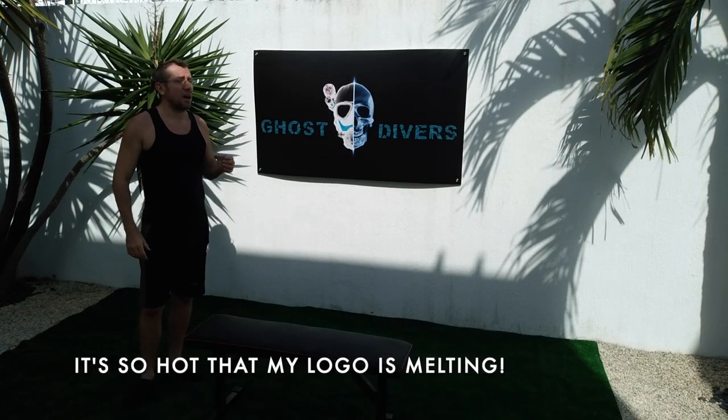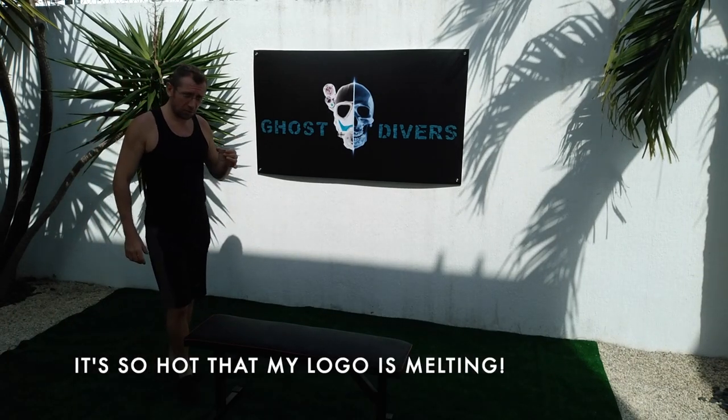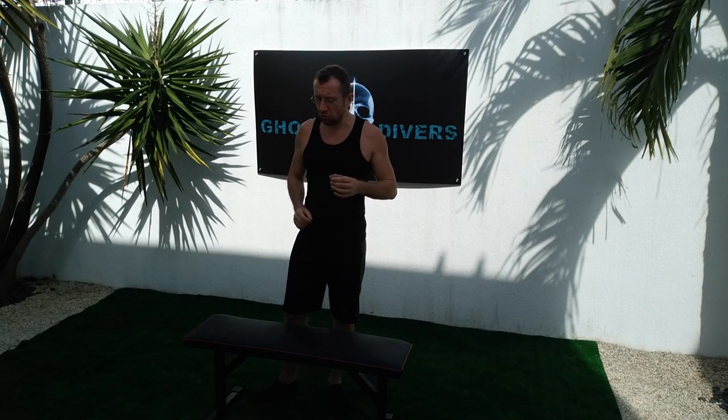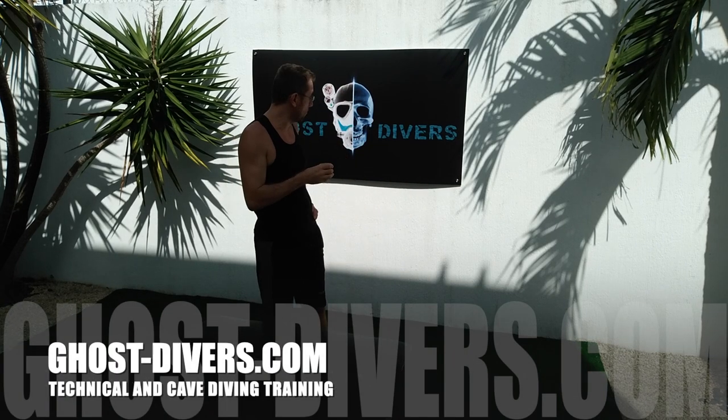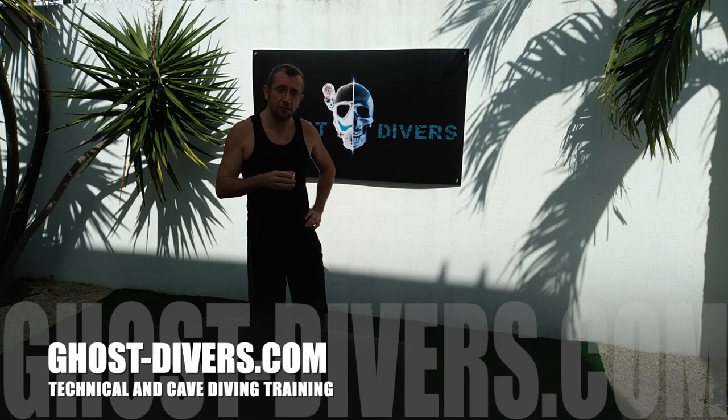The sun is coming up, it's time to finish this video and have a coffee. I hope what I just showed you will be helpful underwater. If you are interested in any of my programs you can visit ghostdivers.com. Thank you for watching!